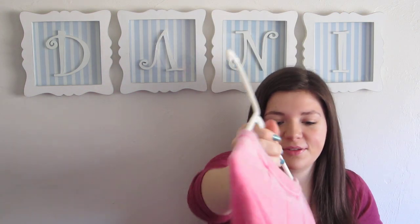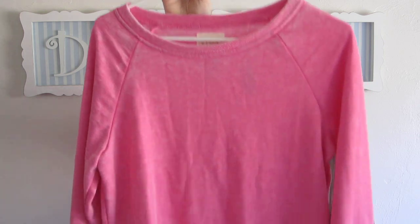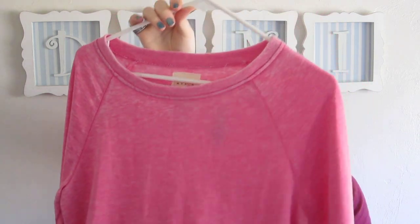Next off, this was kind of a splurge for me, for this haul. This is just a really cozy pink sweatshirt and this is by Roxy. This one came out to like $9.